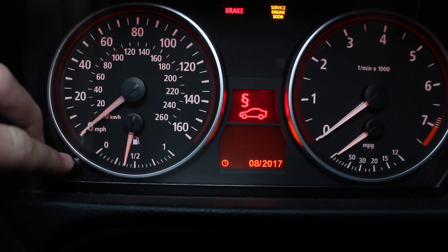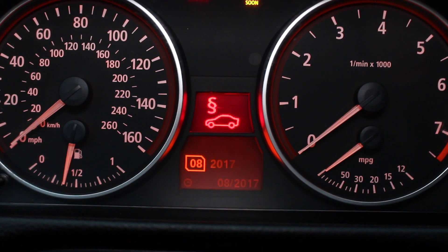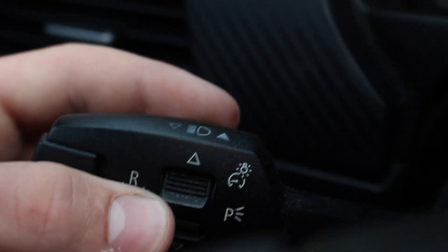Hold it until it goes away and then you can release it. Now we're going to press this BC button once, which will bring up the date so we can edit it. Then using this knob we can change the date.